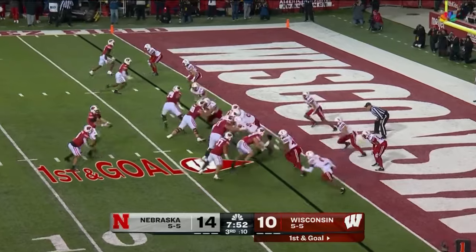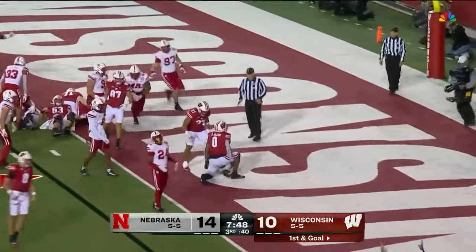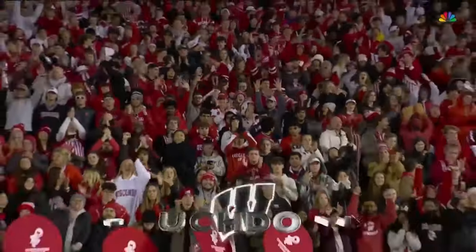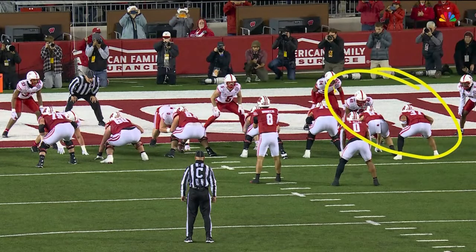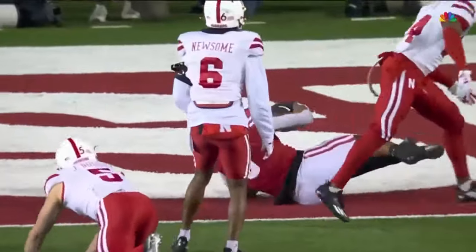Allen back in there — Allen, the handoff — good, touchdown! Welcome back to the end zone, Braylon Allen — Wisconsin has the lead! Watch these two guys just crash everything inside, and Braylon Allen just has to cut off one defender and he makes that cut.